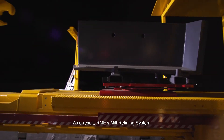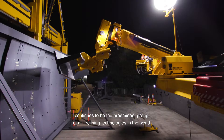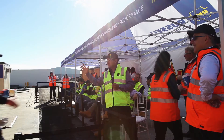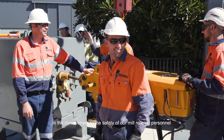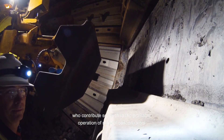As a result, RME's mill relining system continues to be the preeminent group of mill relining technologies in the world. Let's be wise and strong together in our commitment to the safety of our mill relining personnel, who contribute so much to the profitable operation of mineral concentrators.